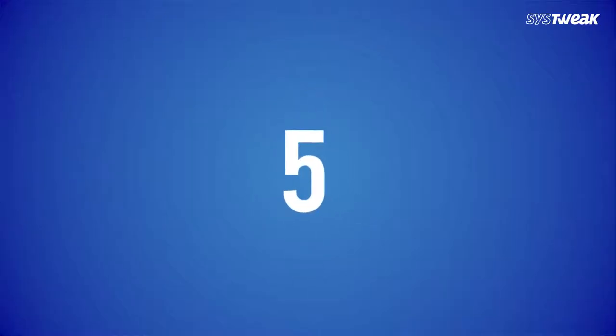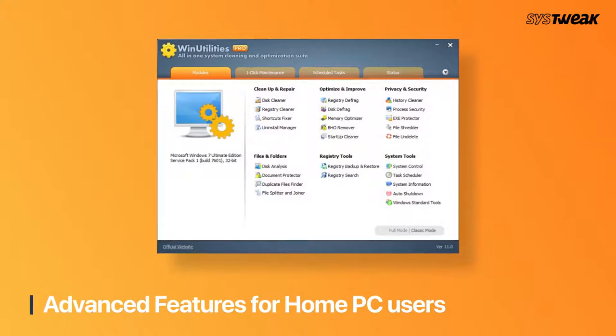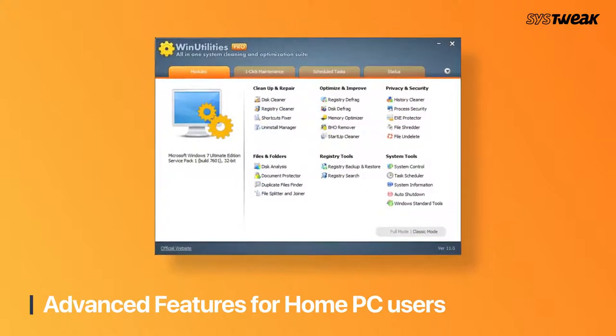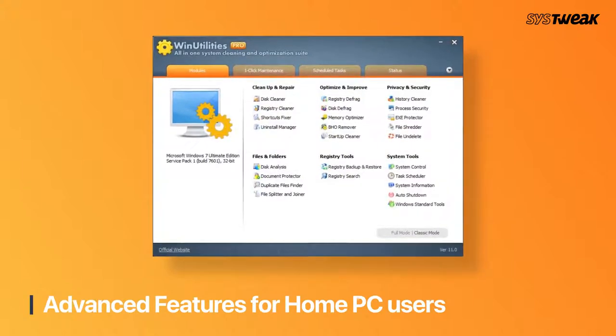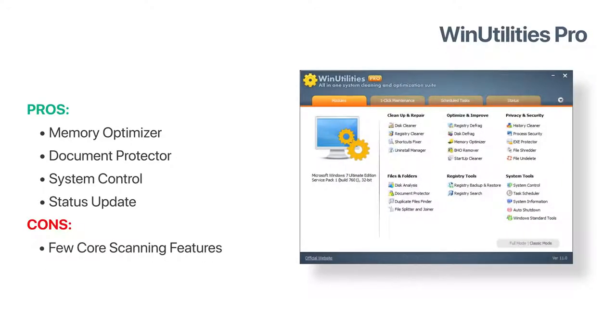Number 5 is WinUtilities Pro. It is equipped with several modules for system cleaning, registry optimisation and more. The software is widely used and has enough features to suit the needs of home PC users. WinUtilities Pro's memory optimisation gives a noticeable performance boost. It has a document protector too, which helps to password protect your sensitive files. It offers a system control module that organises Windows settings efficiently.